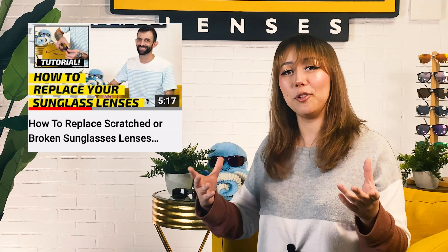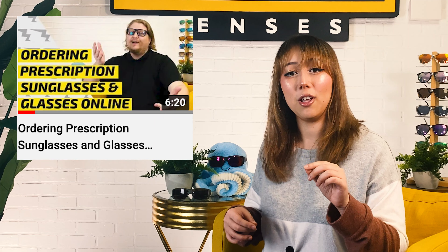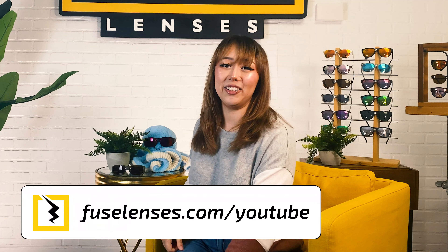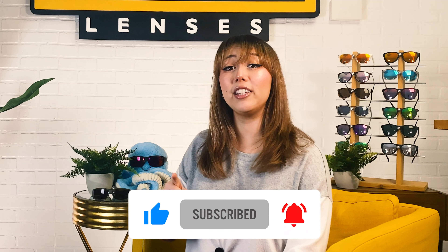If you want to see how to change your lenses yourself, watch our video on how to replace scratched or broken lenses, or if you want to find out more about our custom RX sunglasses, check out our video on ordering prescription sunglasses with Fuse — both linked in the description below. If you're ready to learn more about Fuse and get your own sunnies or lenses, head over to FuseLenses.com. If this video got you excited for the winter season, give us a thumbs up, subscribe to our channel, and hit the bell for weekly videos on vision, sun protection, and all things sunglasses. Thanks so much for watching — we'll see you in the next one!